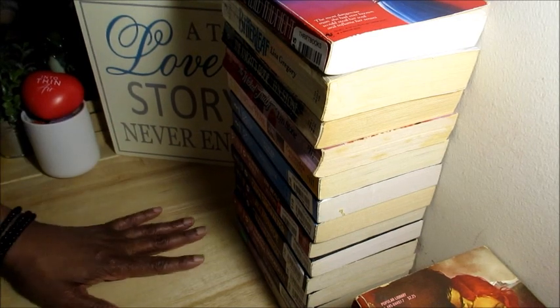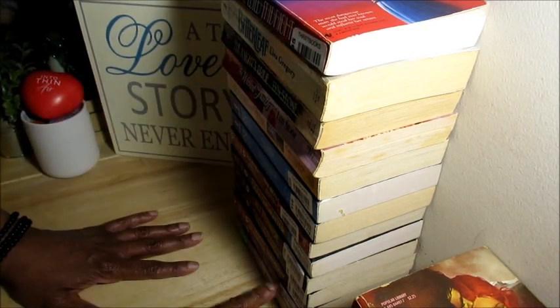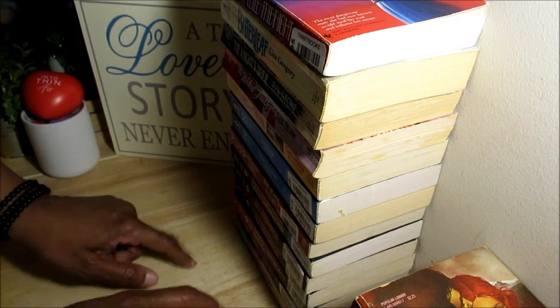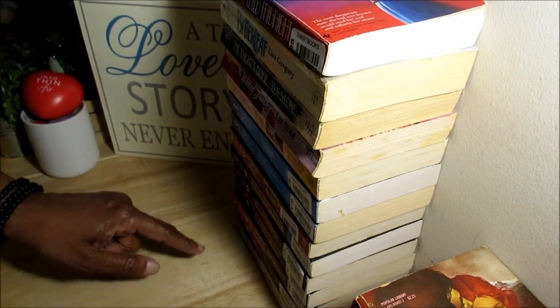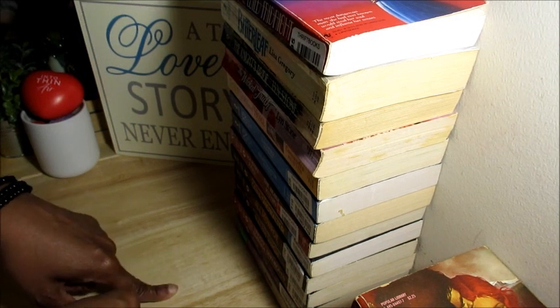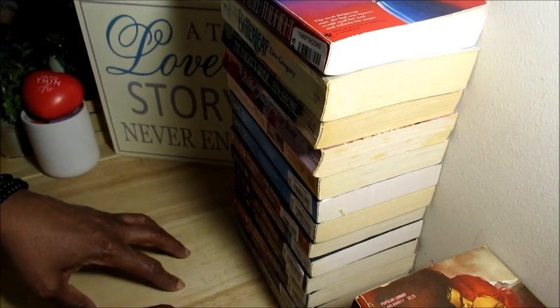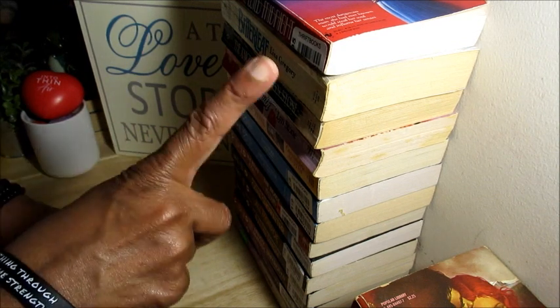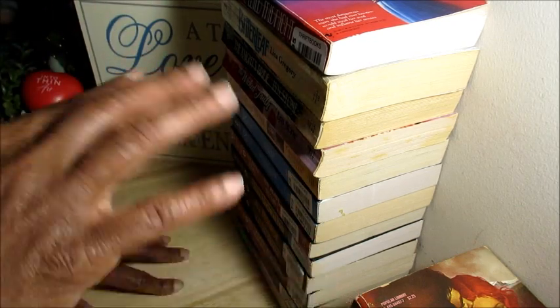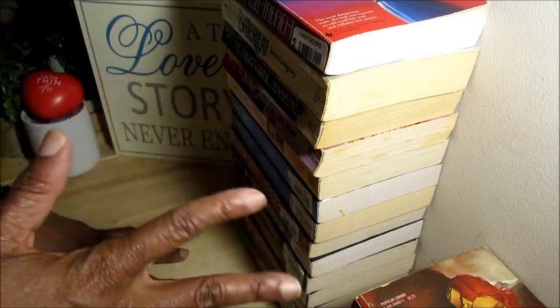That's all I got for now — this was part two of my book haul. I have one more part to come: part three, which I think will be my Harlequin historical romances I ordered directly from Harlequin. When I get those I'll do one more book haul video. Continue to enjoy your day, have a great evening, keep reading those romances, and I'll see y'all later. Bye bye!